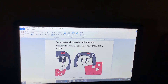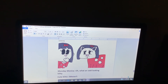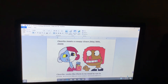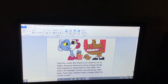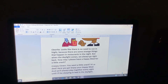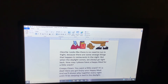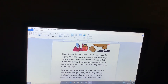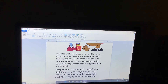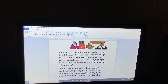Now, time for the bonus artworks on Mixopolis Channel. Monday Monica meets a cute kitty. "Oh, what an odd-looking kitty. Meow." And finally, Cleo Rita meets a creepy clown. Looks like there is no need to run in fright, because there are some strange things that happen in restaurants in the night. But when the daylight comes, we always go right back. "May I please have a happy meal for a little snack?" "You want a little snack? It's a deal. Here you go. Enjoy your happy meal." And we'll always play together every night, until I'll be sleeping a bit in daylight.